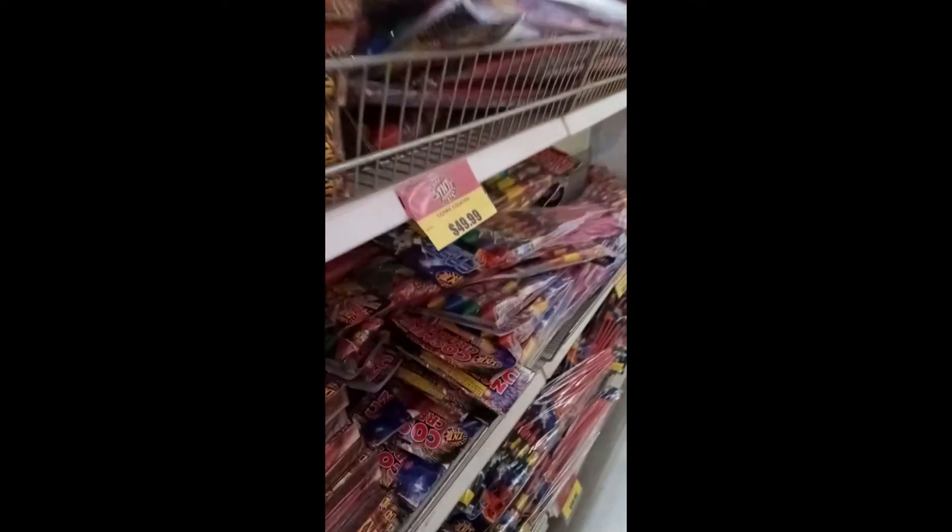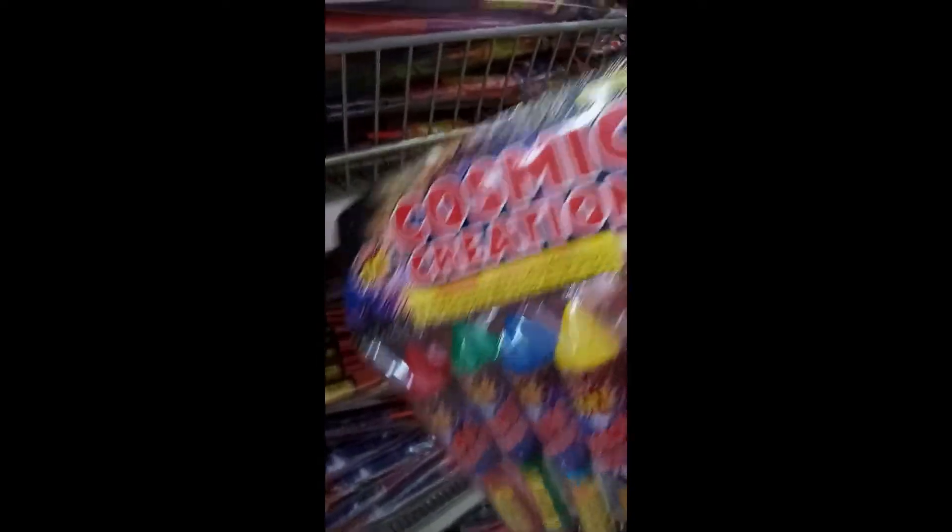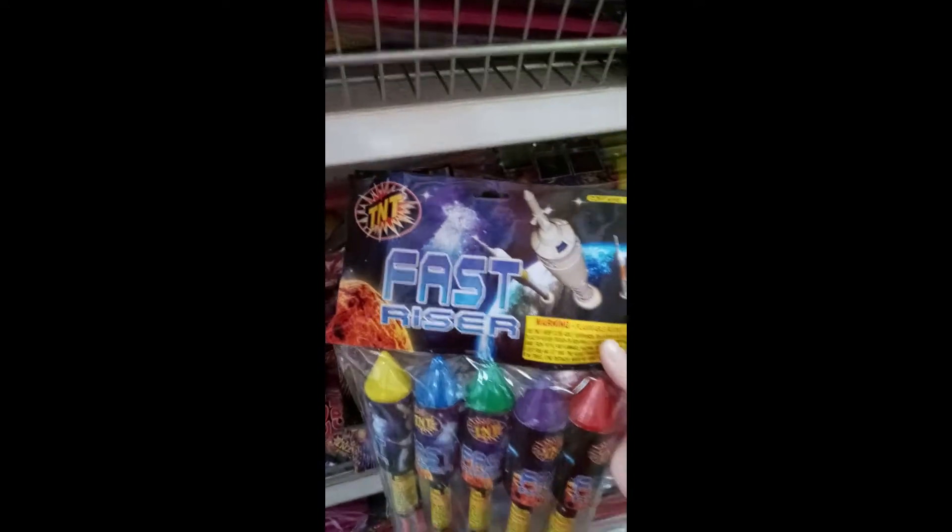We're looking at some of the rockets right here — this is the Rocket Isle. This is Cosmic Creation, one I've been wanting. These are buy one get one free, so we're going to get Cosmic Creation for $49, and then we're going to get this Fast Riser here as the free one. Look at all these rockets — they've got a lot of good selections.